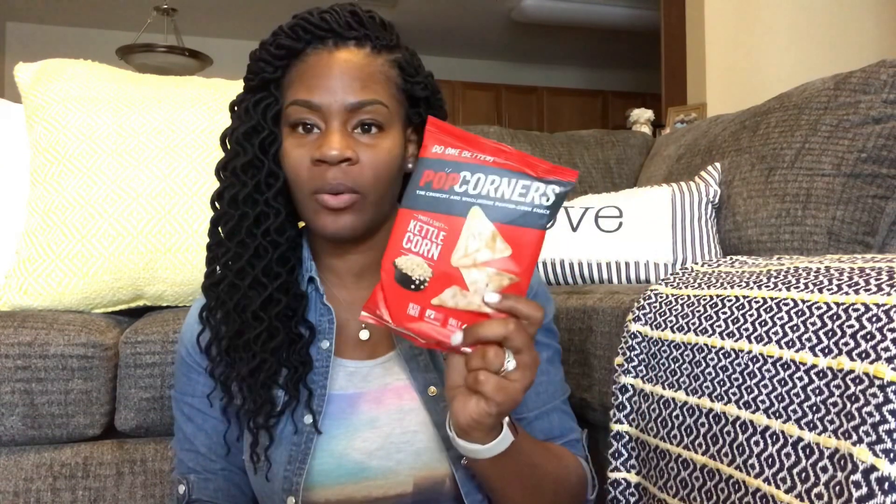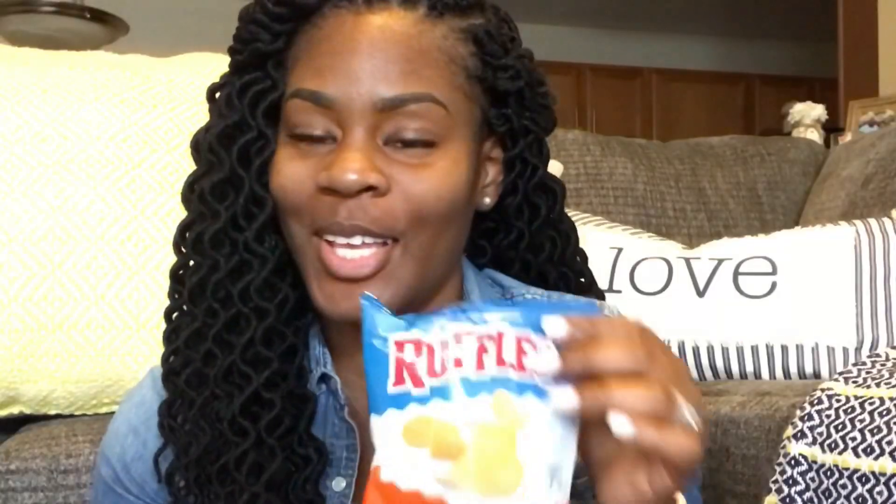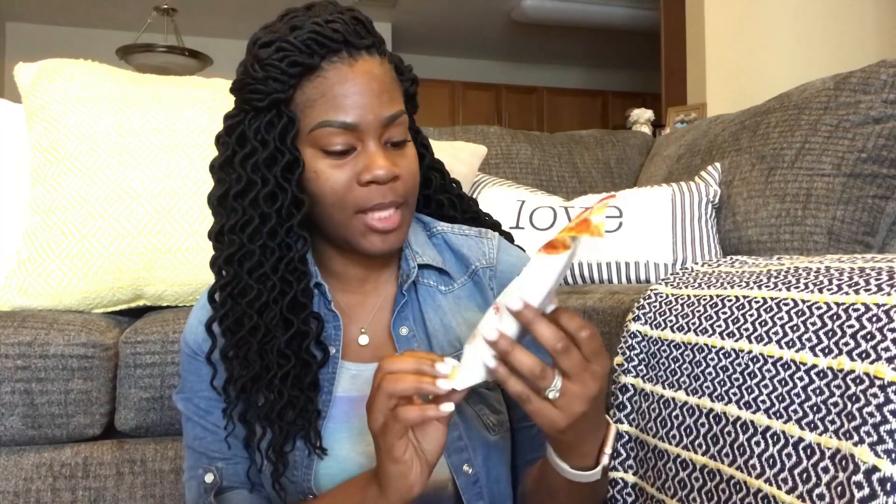The first thing I see upon opening this box is this bag of chips — this is PopCorners, sweet and salty kettle corn. I like the combination of sweet and salty. Next are the Ruffles Cheddar Sour Cream chips — I love these. Here are some Cheeto Puffs — you can never go wrong with Cheeto Puffs. Here are some Funyuns — I love those. And here are some Pop Chips potato barbecue chips.